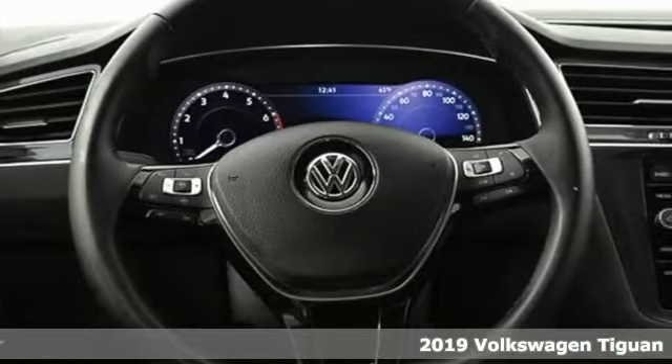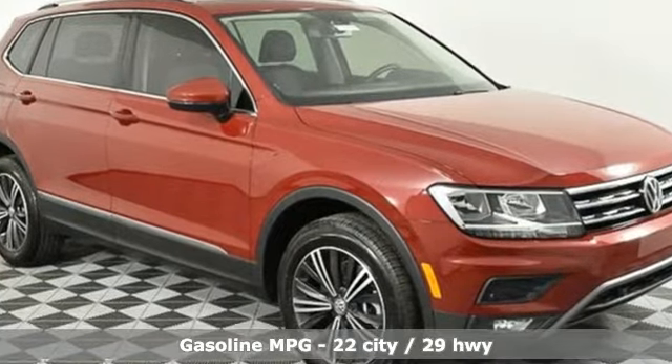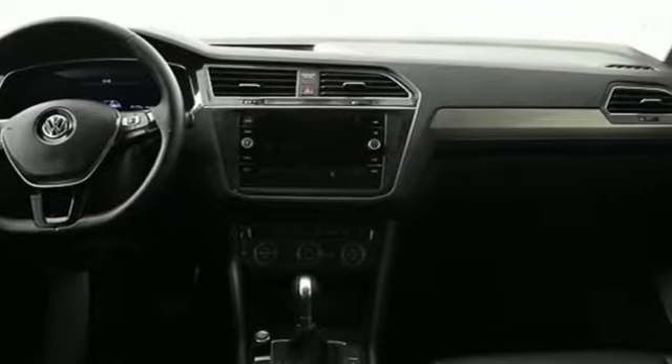A great vehicle is comprised of great features like these: turbo inline four-cylinder engine, dual zone climate control, streaming audio, and front heated bucket seats.